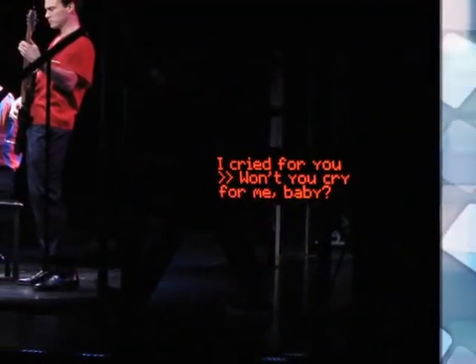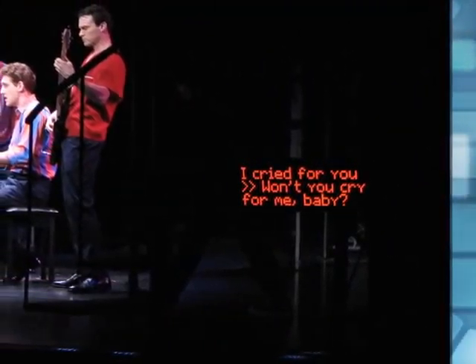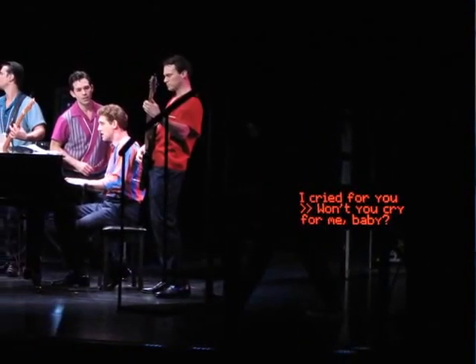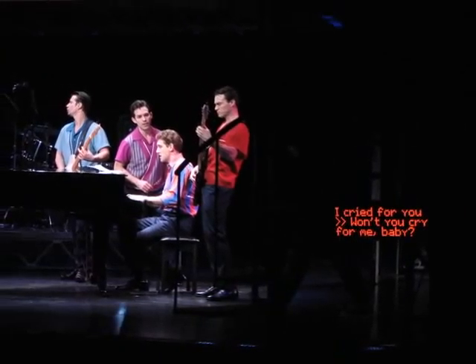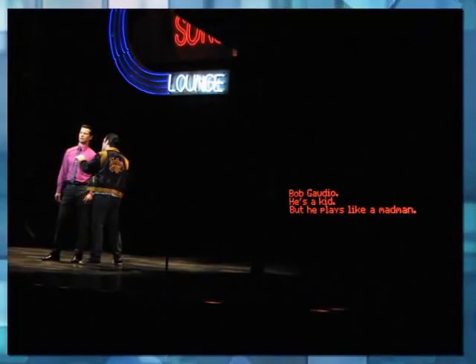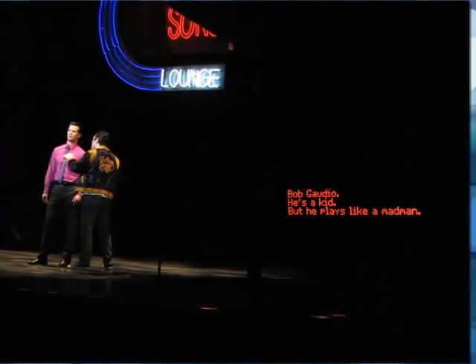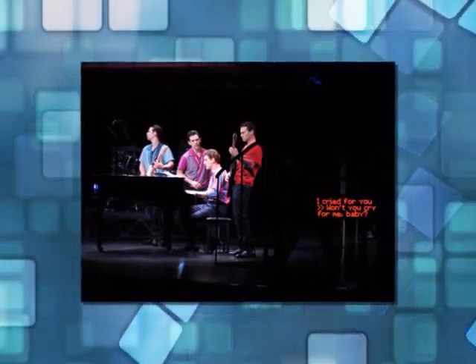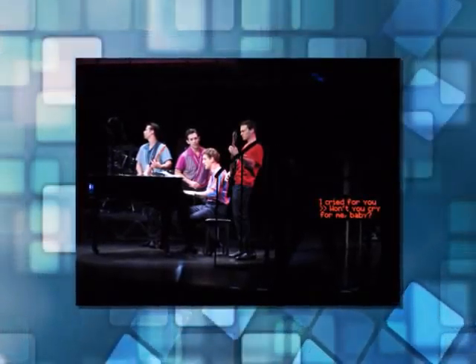Chrysler Hall and Seven Venues is receiving high marks for efforts to keep the arts accessible to all audiences. Open captioning is an electronic text display to the side of the stage that shows what the actors are saying and singing and describes sound effects on stage. Members of the Hearing Loss Association of Virginia Beach recently took in a performance of Beauty and the Beast; after the show, they let theater staff know what a remarkable experience it was for them — some of whom had never been to a live theater performance before. Open captioning and ASL interpretation is available during Saturday matinee performances for select shows.